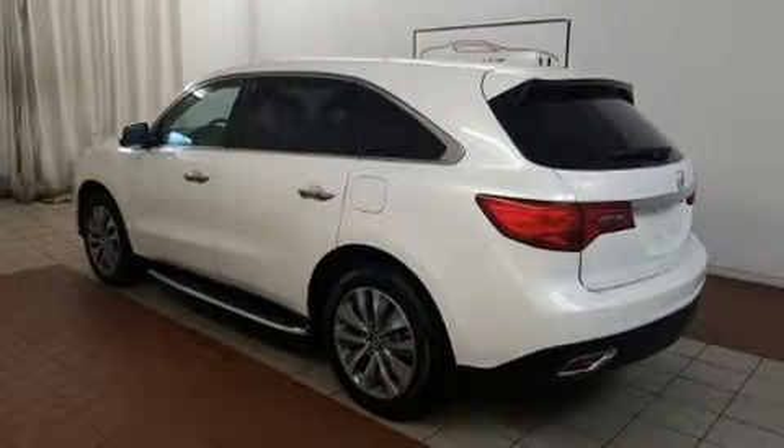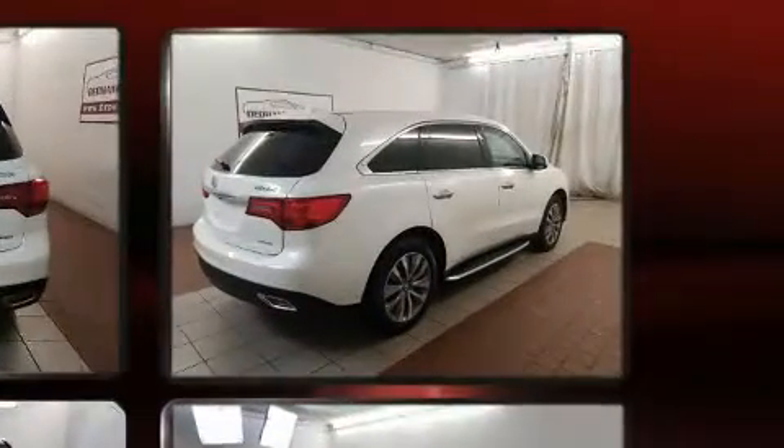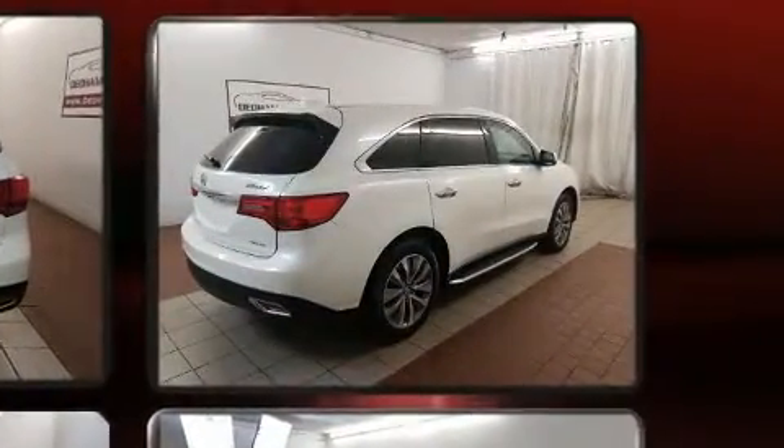Sensibility and practicality define the 2015 Acura MDX. Under the hood, you'll find a six-cylinder engine with more than 270 horsepower. And for added security, Dynamic Stability Control supplements the drivetrain.